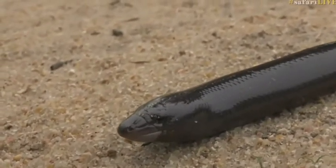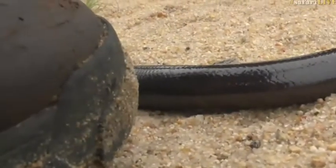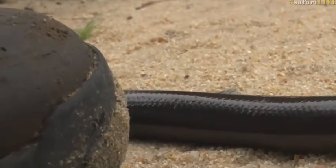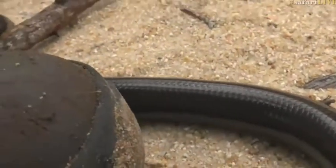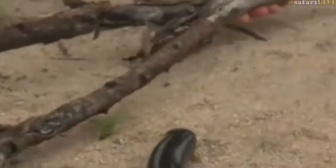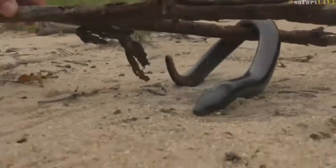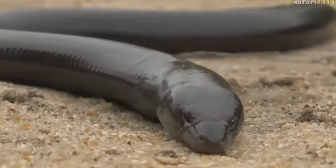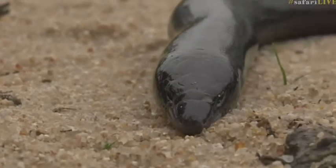It's quite a disturbing-looking animal, I must be honest. That big shoe you're seeing is Brian's size 47. When you first see these guys, the last thing you want is for one to be climbing up your shoe or on your hand. Look at that — pushing its nose into the sand, that's what it does inside termite mounds.